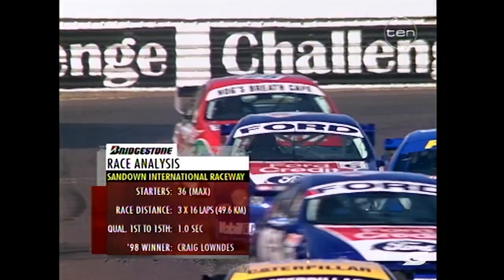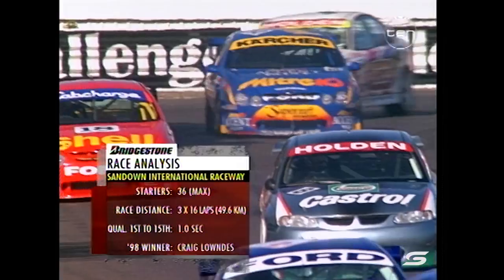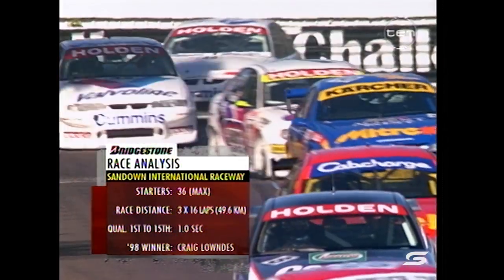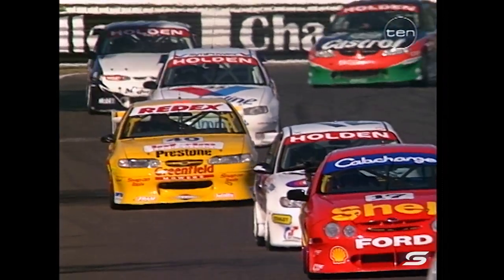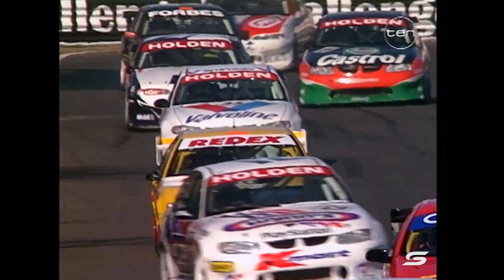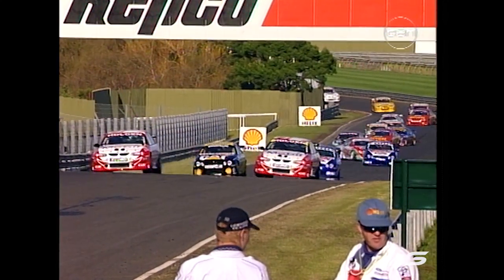Three 16-lap races and it is so tight — first to 15 separated by a solitary second. Unbelievable. You just can't afford to blink in this category. One second covering that many cars comes down to tenths and even hundredths of a second, as we saw in qualifying yesterday. But Paul Radisic equalled the time from the warm-up this morning.